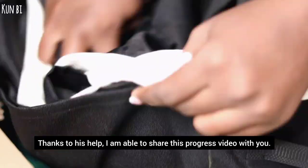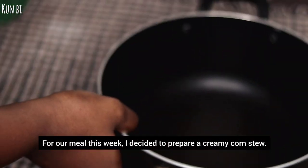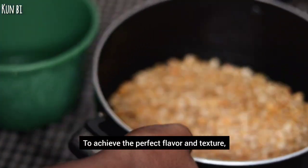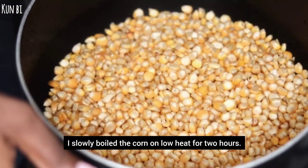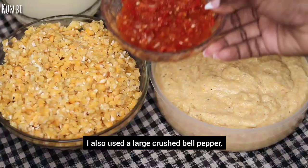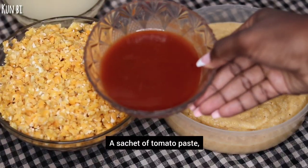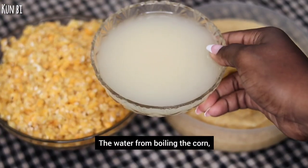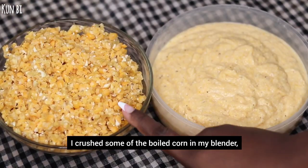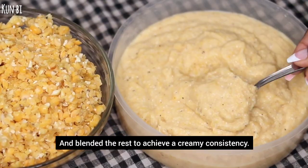For our meal this week, I decided to prepare a creamy corn stew. To achieve the perfect flavor and texture, I slowly boiled the corn on low heat for two hours. I also used a large crushed bell pepper, a medium sized crushed onion, a sachet of tomato paste, the water from boiling the corn, and four boiled eggs to add protein. I crushed some of the boiled corn in my blender and blended the rest to achieve a creamy consistency.